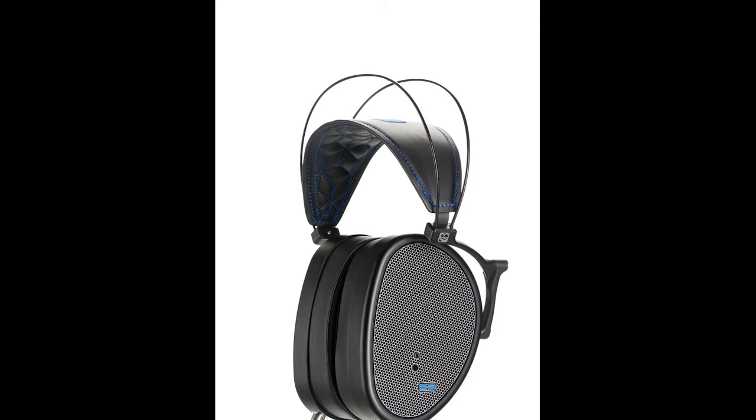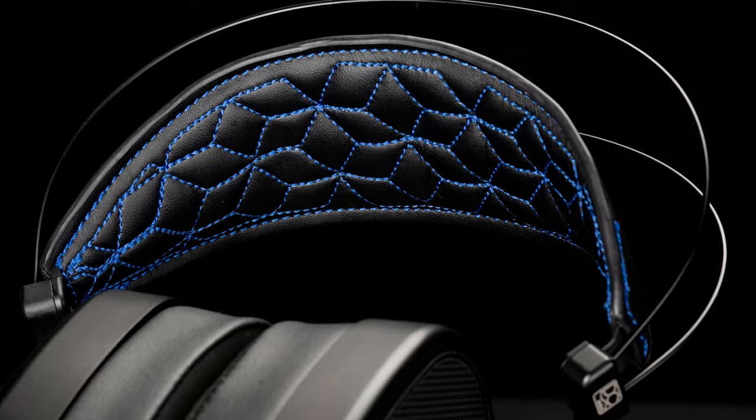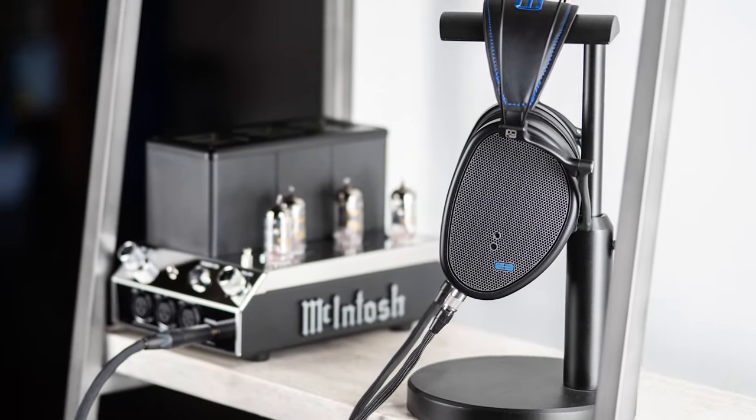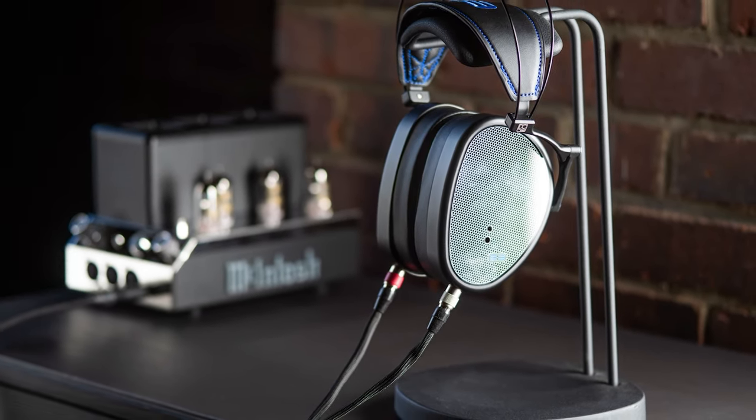The new Dan Clark Audio E3 is a complete redesign of the EtherC Flow closed-back headphone, with new features including Gorilla Glass 3 cups. They cost £2,125 and in the UK are available through Electromod.